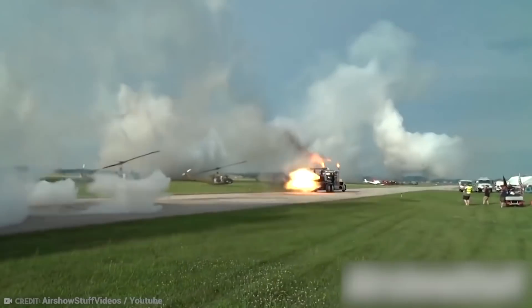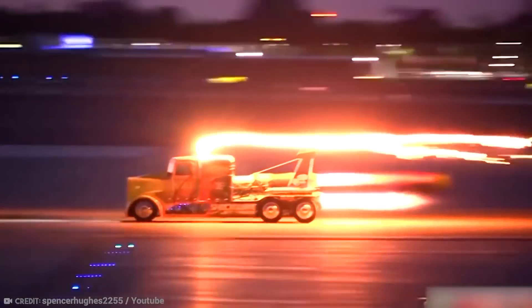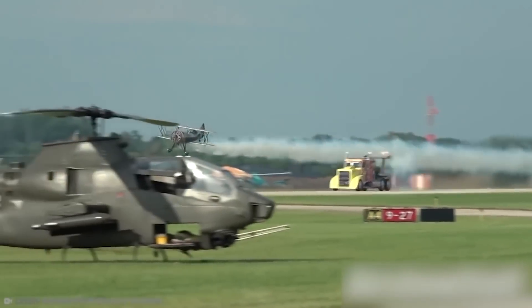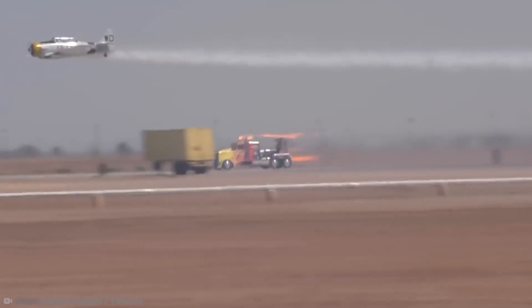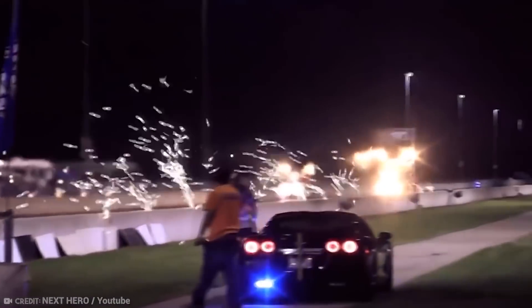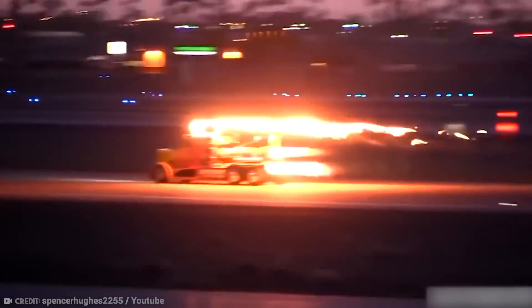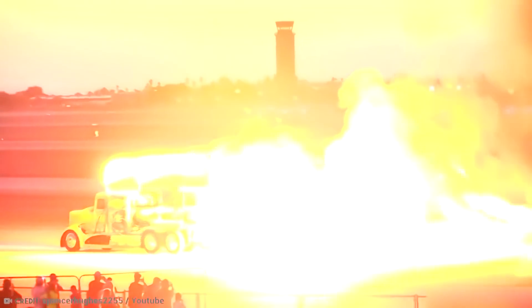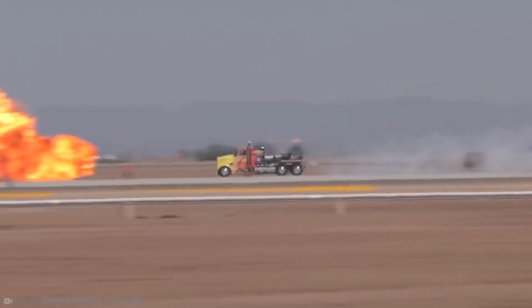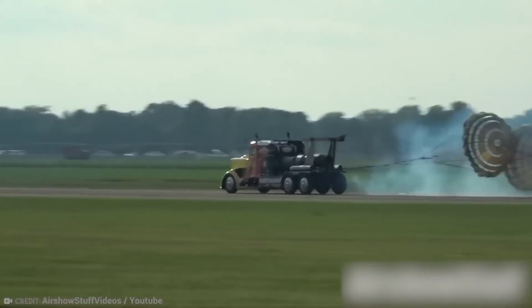At 376 mph, it presently holds the world record for jet-powered full-size trucks. The truck is powered by three Westinghouse J34-48 jet engines that provide 36,000 horsepower, and allow it to run the quarter-mile in just 6.63 seconds. Shockwave is now being driven by Chris Darnell, who uses the truck to battle against planes that travel 300 mph in a rolling drag race at air shows, which he also frequently wins. It uses 400 liters of fuel for every mile, and considerably more when the afterburners are kicked on. Two airplane parachutes are required to slow the truck down at the end of a race.